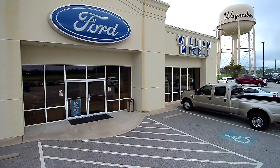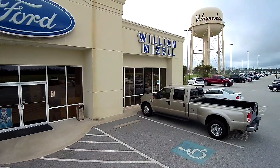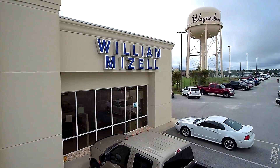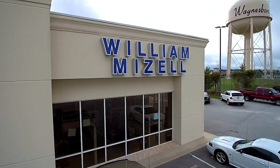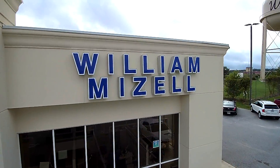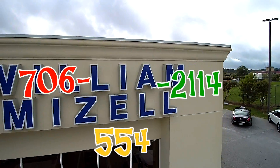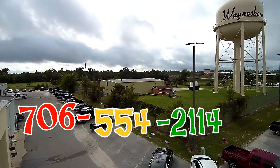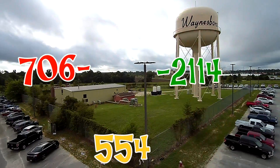We'd love to go ahead and put you in another one. We really just need to get you in and figure out exactly what you want in your next vehicle. I know you told me that you liked the lighter color interior. I definitely look forward to hearing from you soon. Thank you, have an awesome day.